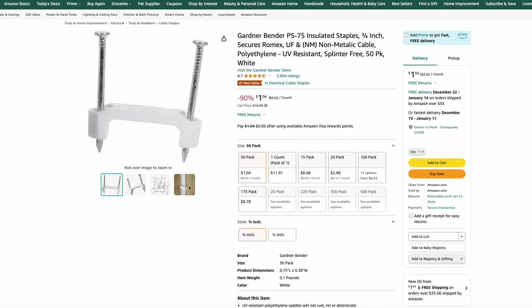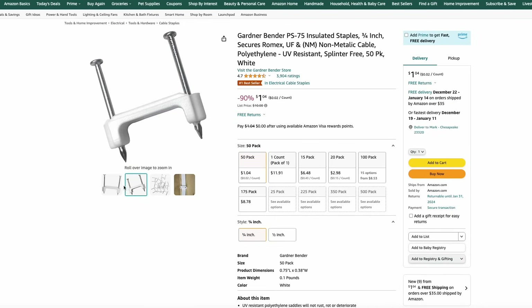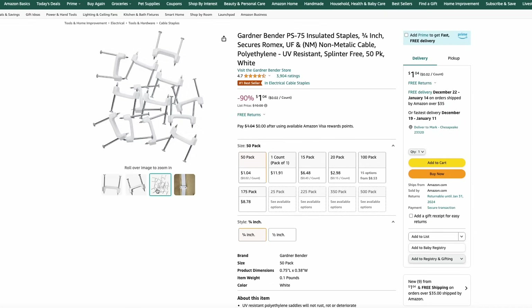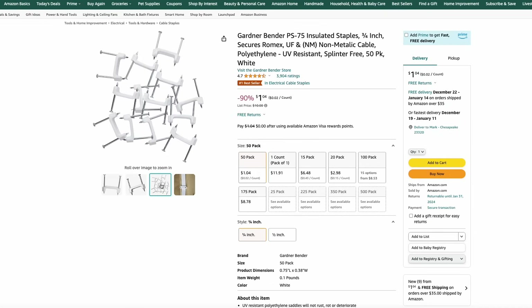I always have a use for these tack-on staples. These are great for keeping your cords managed, and this is kind of a no-brainer deal at Amazon — you can get a 50-pack for just $1. So if you are a Prime member, jump on this deal. It's just a buck and you can organize all the wires in your house.